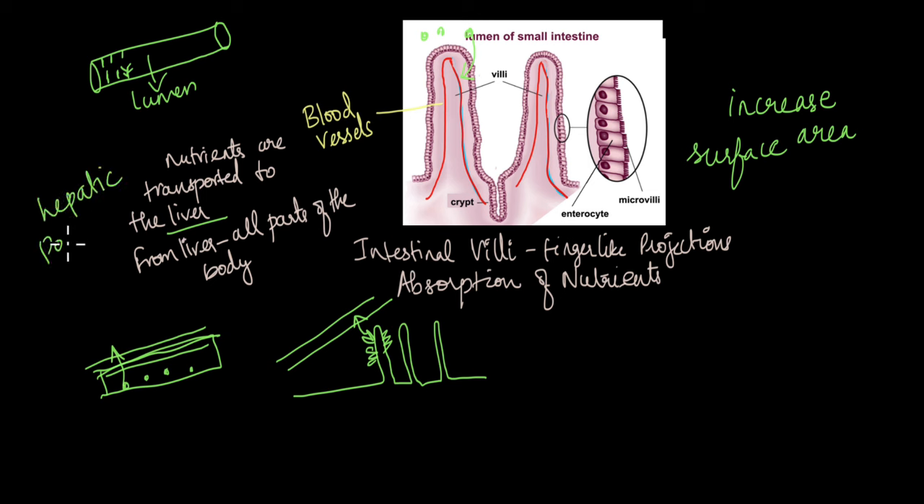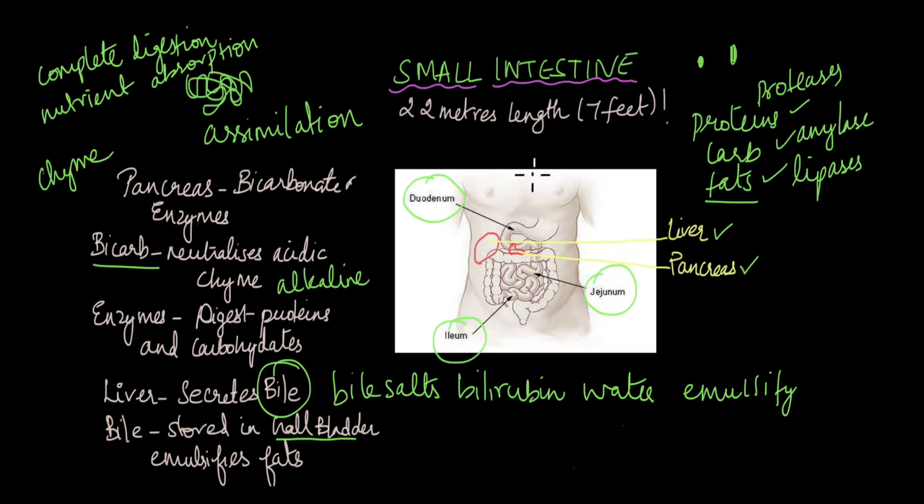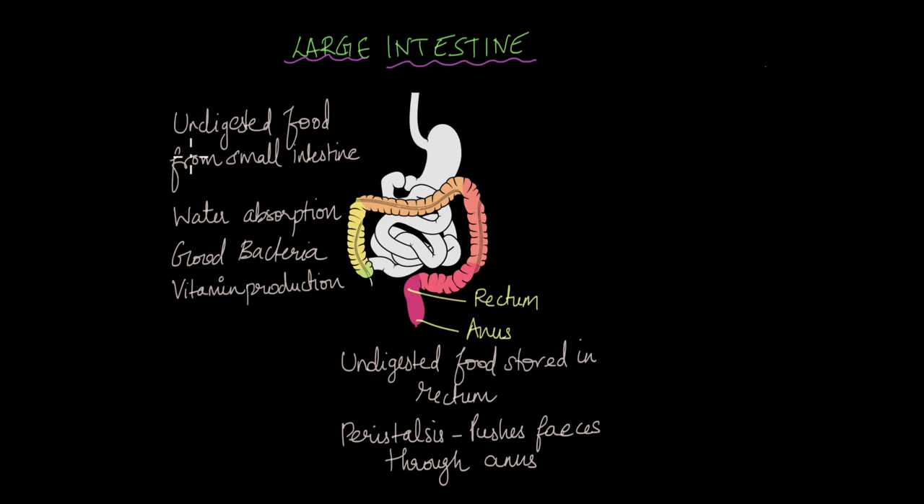In the small intestine, whatever food can be digested is completely digested. What moves to the large intestine is the undigested food. The large intestine can be thought of as the final part of the digestive system, and it receives this undigested food from the small intestine.